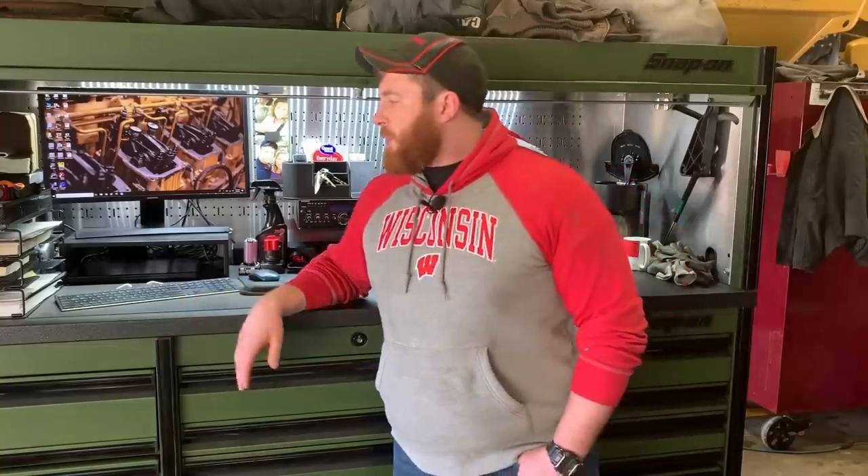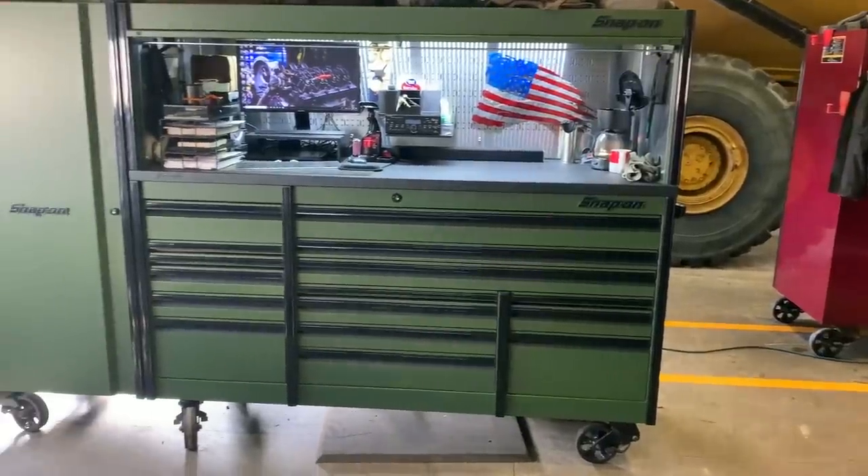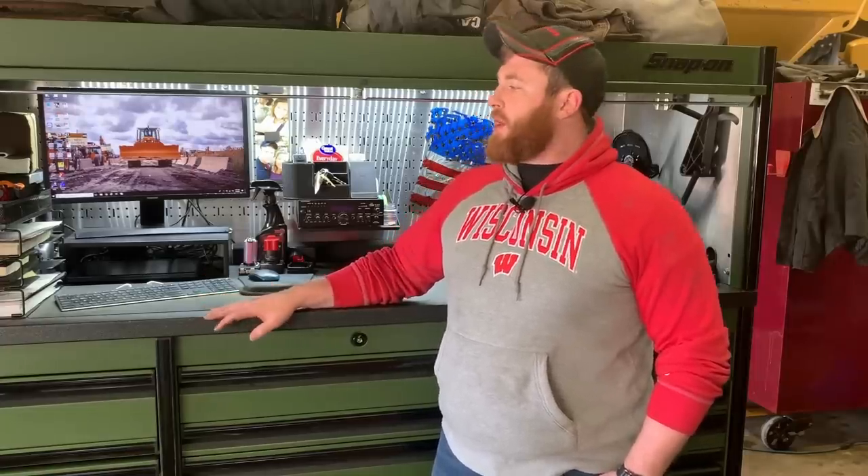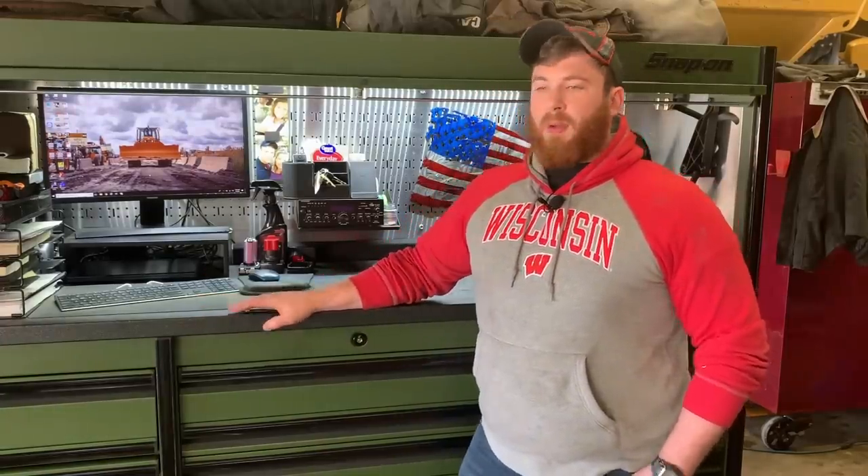Welcome back guys to another episode. Christian Beyer coming to you from the Fabic Caterpillar dealership shop here in Eau Claire, Wisconsin. Today I'd like to go over my toolbox - some of the pros and cons. As you know if you've watched my last videos, I have an 84-inch Epic hutch and a side locker. I've had them in use for just about a nine-month period now, ordered back in March.